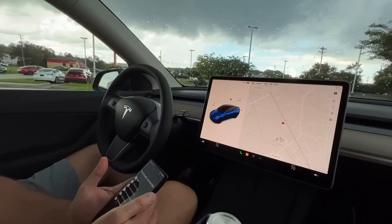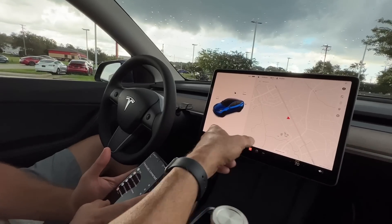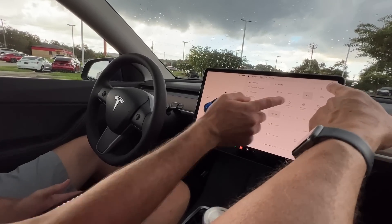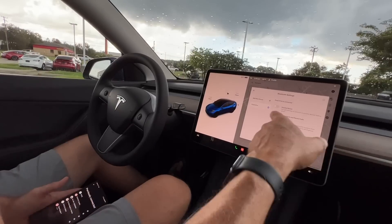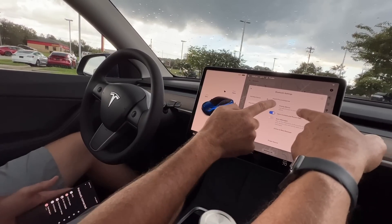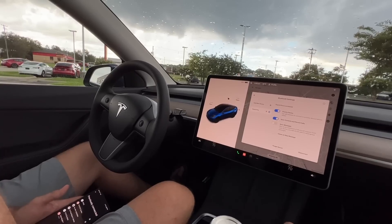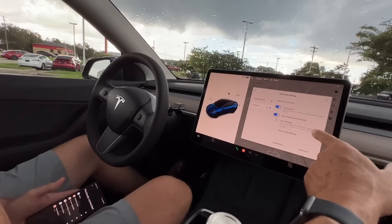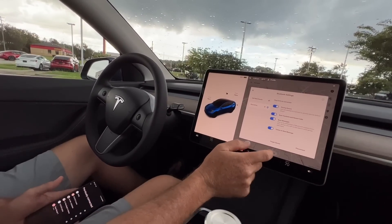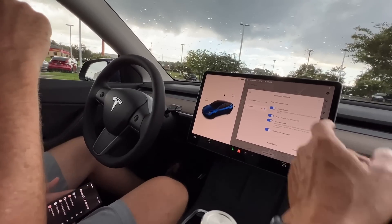Here we are — hit the car icon and then Bluetooth. It looks dark, meaning it's connected. We want to set it as a priority device, which means if you and your wife both come in, it'll switch to you first. You can also enable messages so you can do text messages through the car. You are connected, so we're good there.